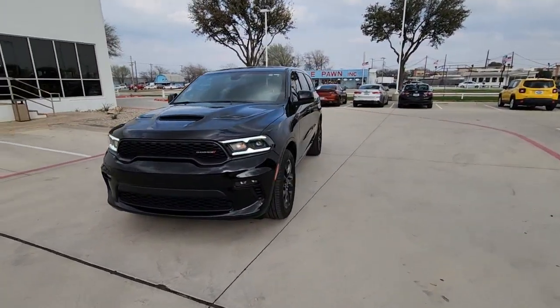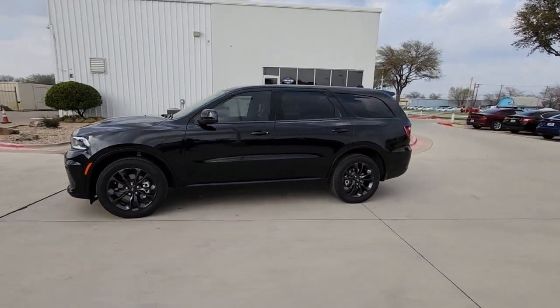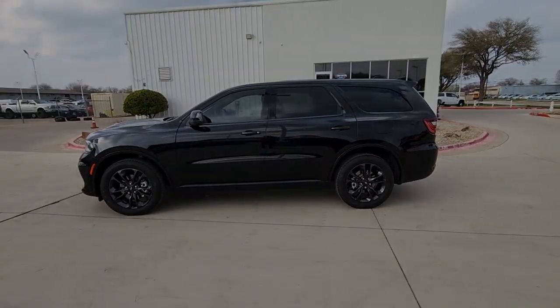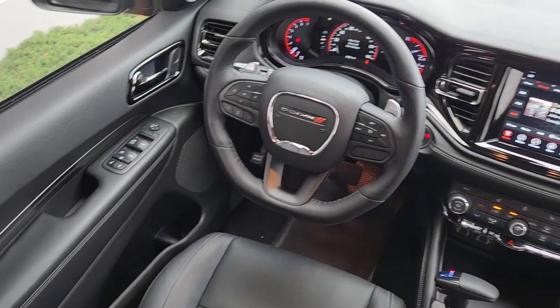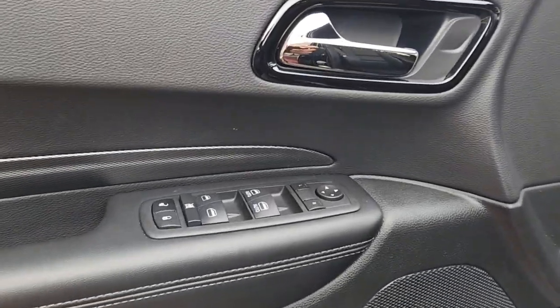The following are some of this vehicle's highlighted options: Apple CarPlay and/or Android Auto, keyless entry, power liftgate, satellite radio, heated mirrors, fog lamps, backup camera, aluminum wheels, rear AC, and power driver's seat.